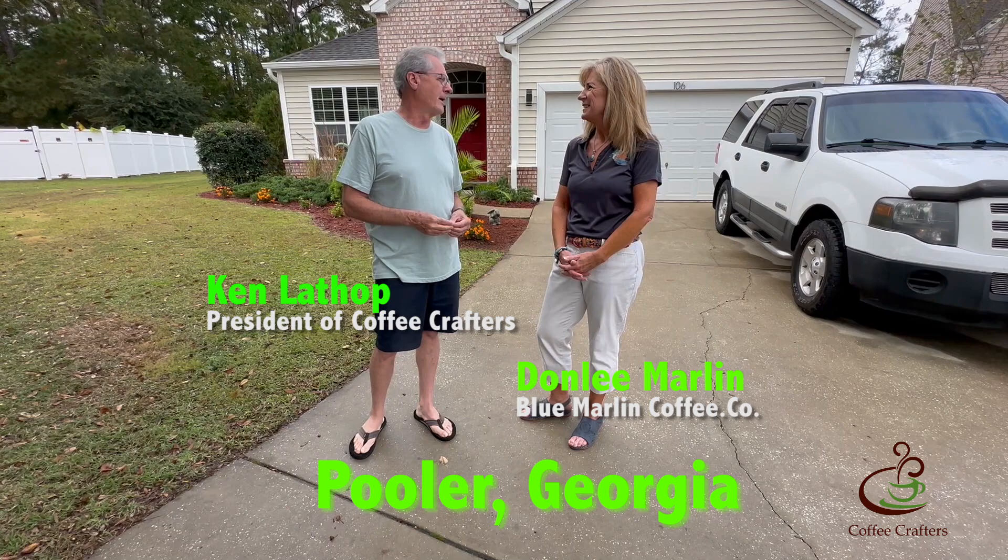I'm sure you're happy to be down south and out of the snow, because as we know, back home it's really cold right now. So why don't we take a walk inside — we're going to go out the back.